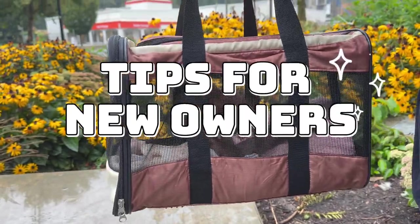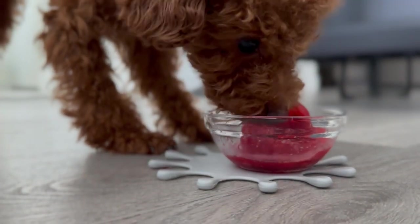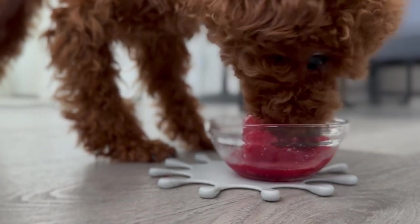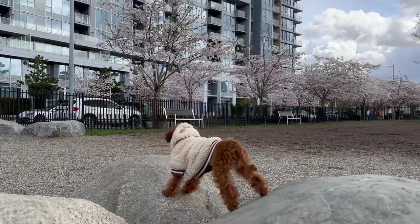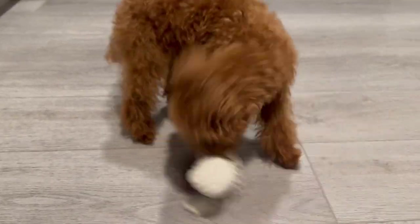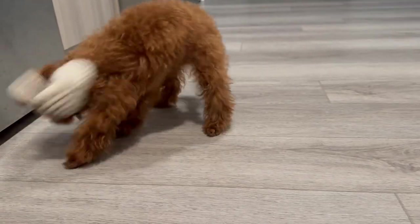If you are thinking about getting a toy poodle, here are a few tips for new owners. One: make sure you have time for regular grooming and exercise. Two: invest in quality food and regular vet care. Three: provide plenty of mental stimulation and training. Four: most importantly, give them lots of love and attention. Five: they thrive on companionship. Louie is a happy puppy because he gets all of this and more.